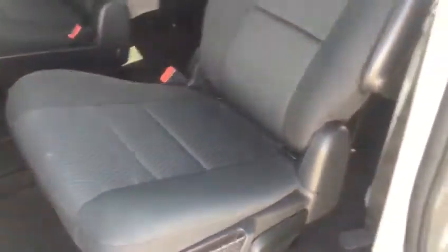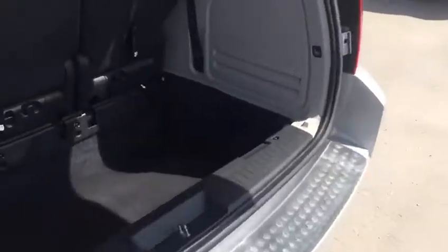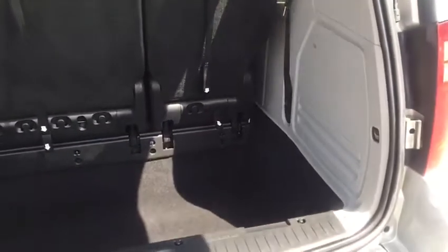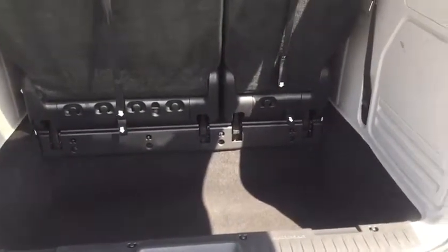It has a stow-and-go feature so the seats can get folded if you want. There's a large extended trunk with a good lot of storage space at the back. The back seats also fold — you can fold them from the side.